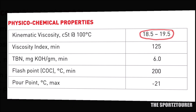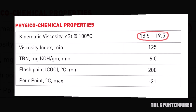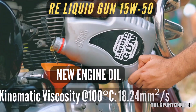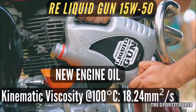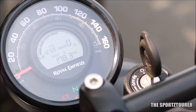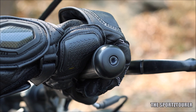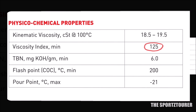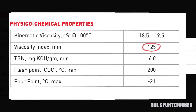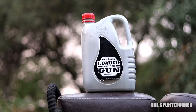Coming to the kinematic viscosity at 100 degrees Celsius, the previous datasheet quoted a value of 18.5 to 19.5 mm²/s, whereas in our test we got 18.24 mm²/s, which is alright and should not be a reason for concern. This directly leads us to the viscosity index, which represents how stable the oil's viscosity is across a change in temperature. The old datasheet shows a viscosity index of 125, which leaves good scope for improvement — and our new sample shows a viscosity index of 150, which is really good for a 15w50 grade engine oil.